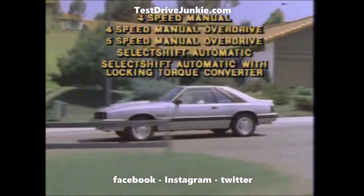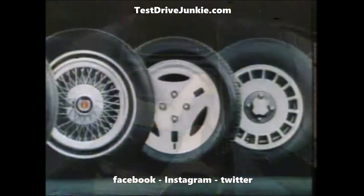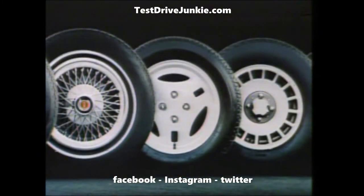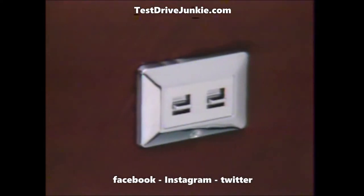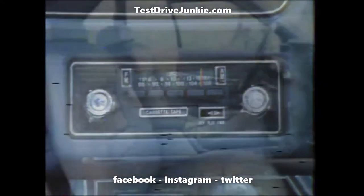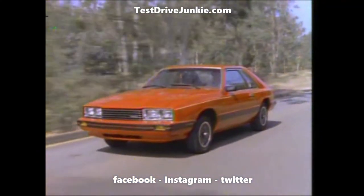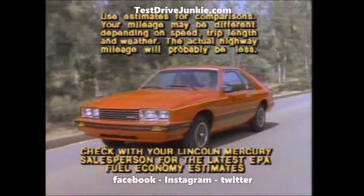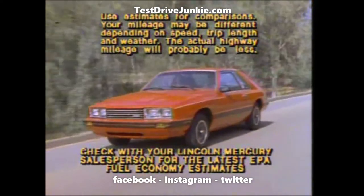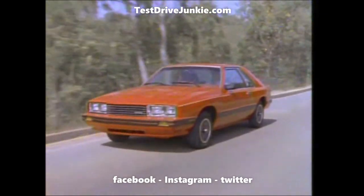To match your driving style: roofs closed or open, wheels and wheel covers to match your image, a full complement of power assists, sound systems to match your mood, or even leather seats. A lot of today's cars are fuel efficient — Capri was designed to be much more. Start with the strong lines of its sports car styling.